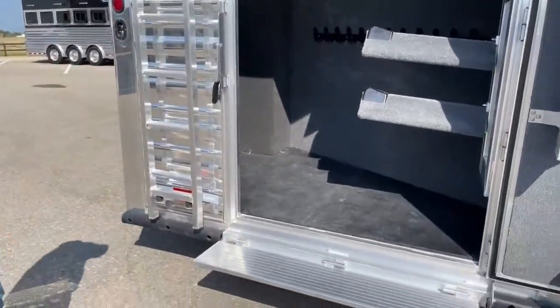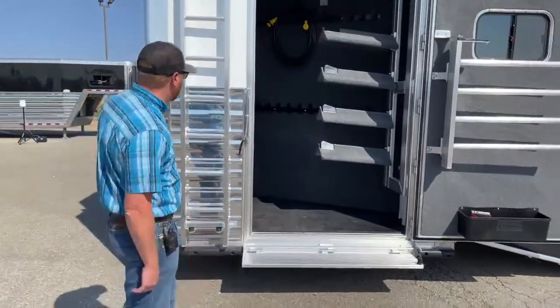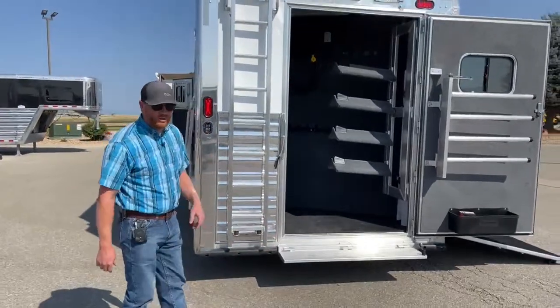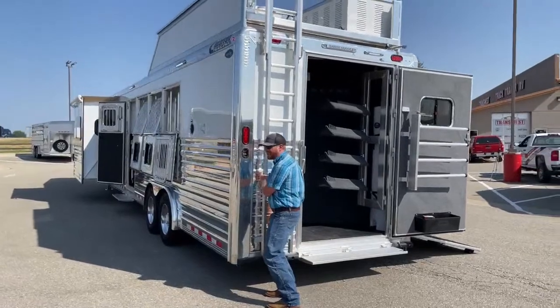What a nice setup. We opted for the single door — sometimes we do double doors on these, and we mix it up based on inventory purposes and customer feedback on what they like in certain setups.